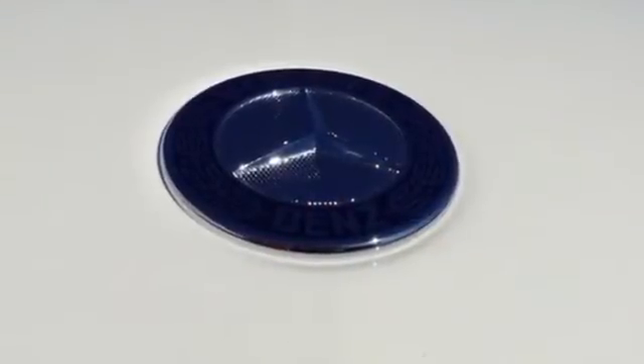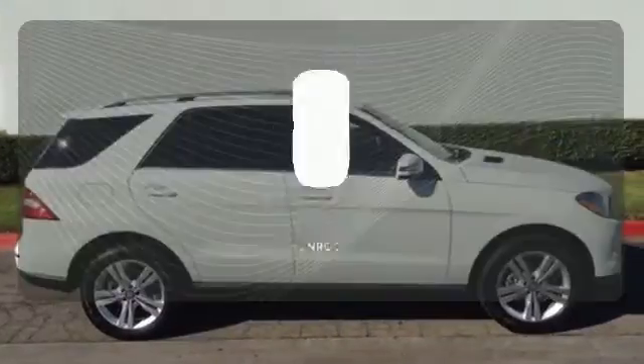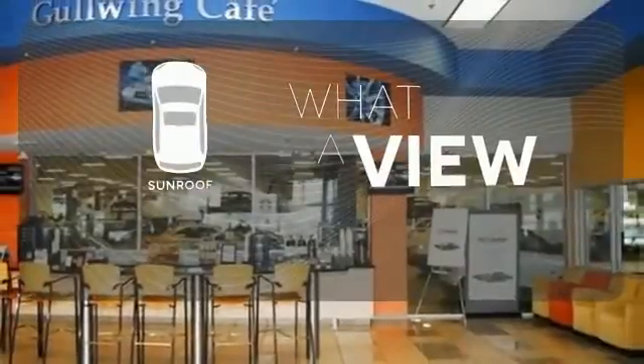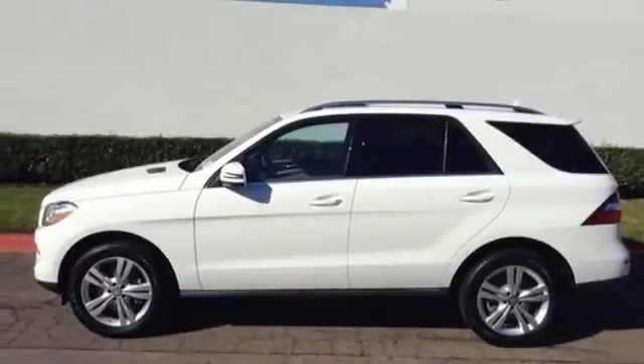The features list from Pre-Safe to the COMMAND system with central controller takes everything to the next level. The sunroof gives you fresh air for your drive. Make every mile count and get behind the wheel of this Mercedes-Benz M-Class.